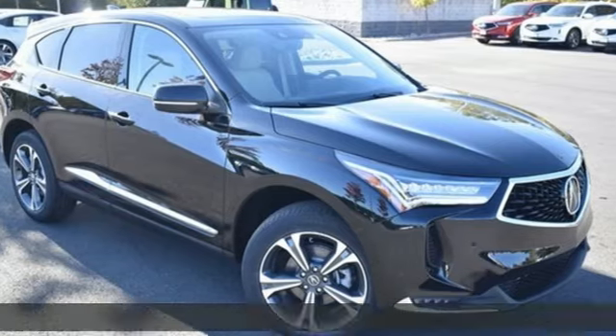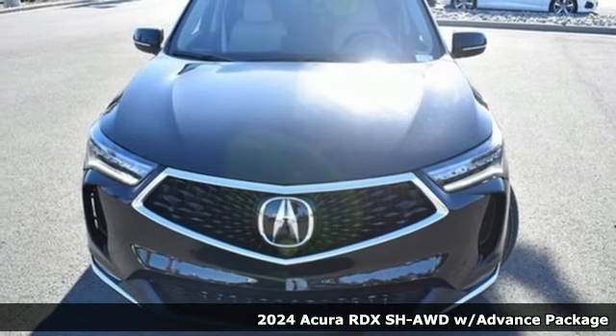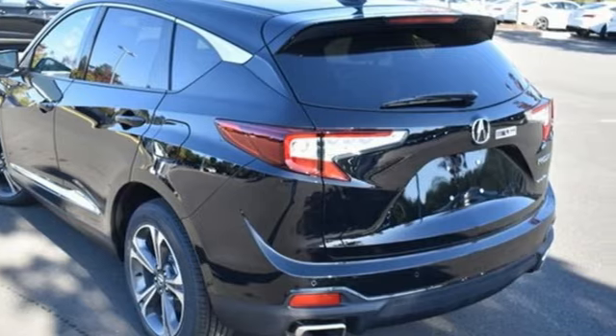Here's a new 2024 Acura RDX. Designed from the outset to be more powerful, more efficient, and more aggressive, the RDX is a vehicle for those who like to drive.